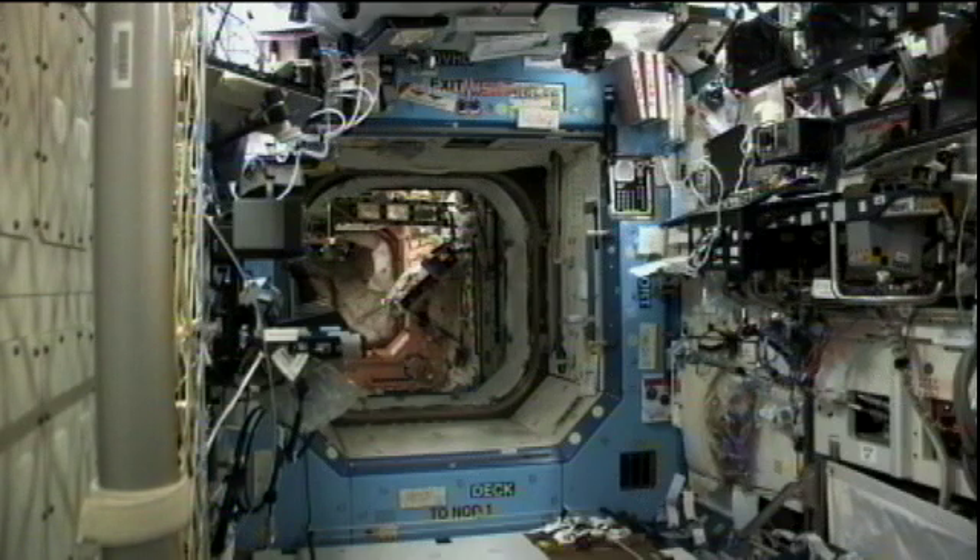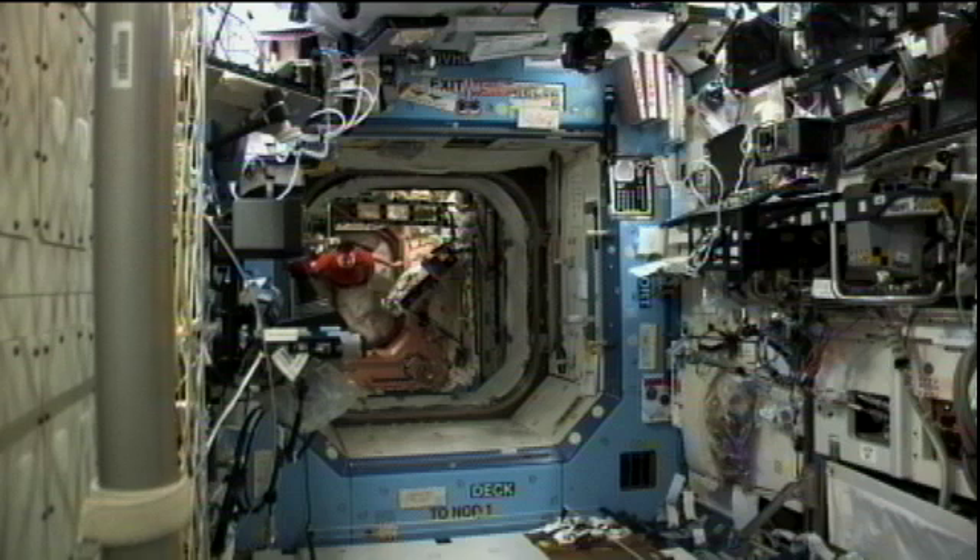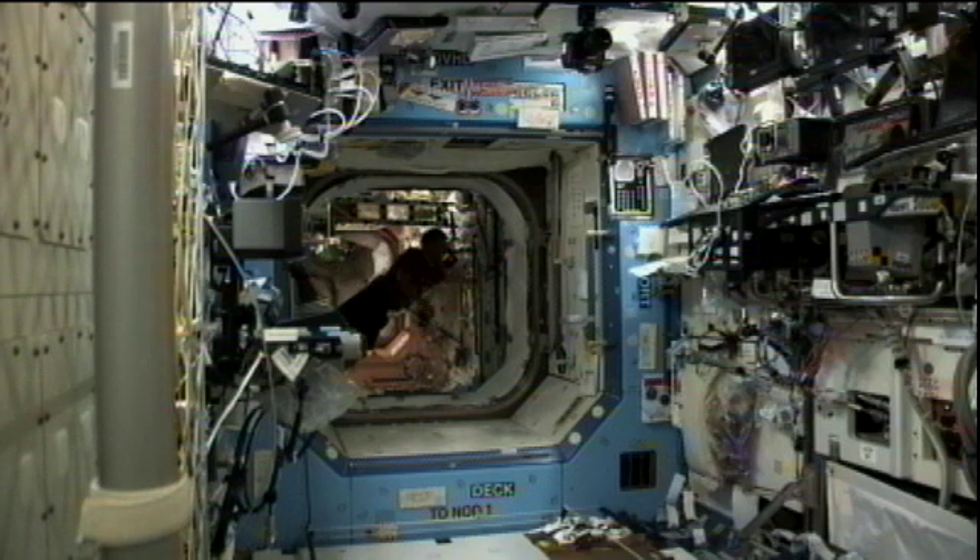A lot of time was spent on some power reconfigurations today, following a lab power router reconfiguration yesterday, along with reordering of the command and control computers that was done to prepare for today's hardware reconfiguration. That took place behind a rack in the Destiny Laboratory.